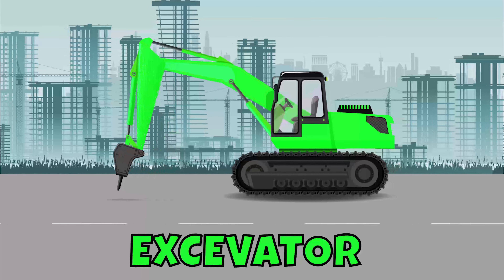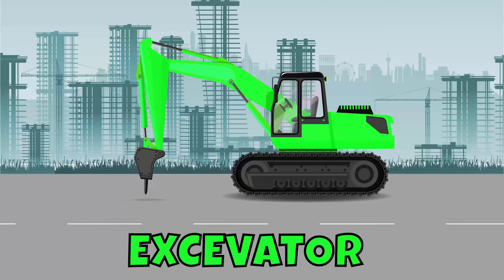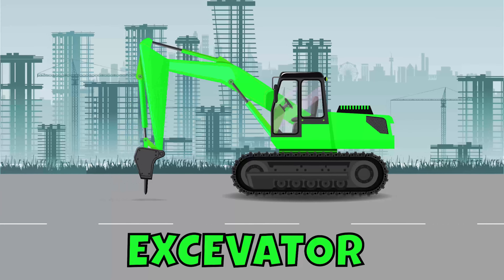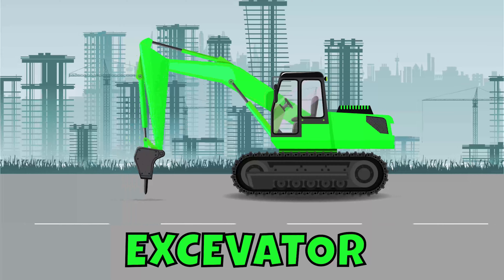Excavator! Want to dig in the dirt? Check out the long arm, or boom, on this excavator. The bucket on the end of it can dig a big hole in the ground or move large objects. Hop in and dig, dig, dig!